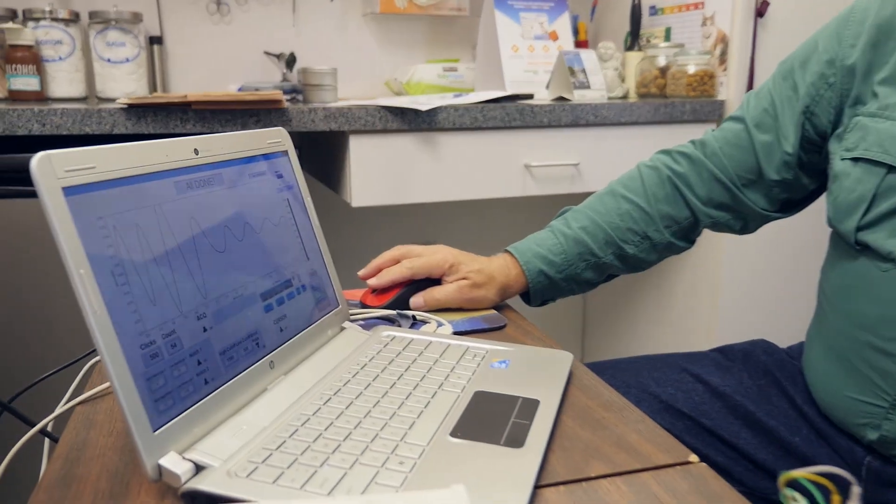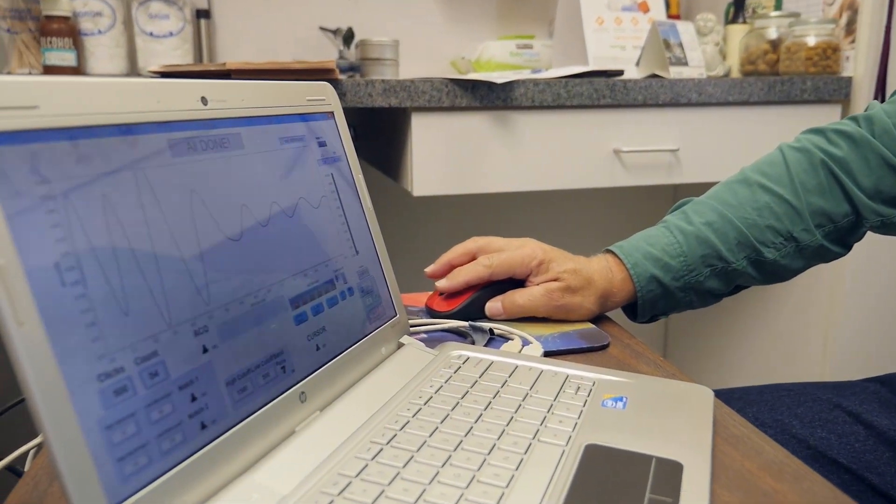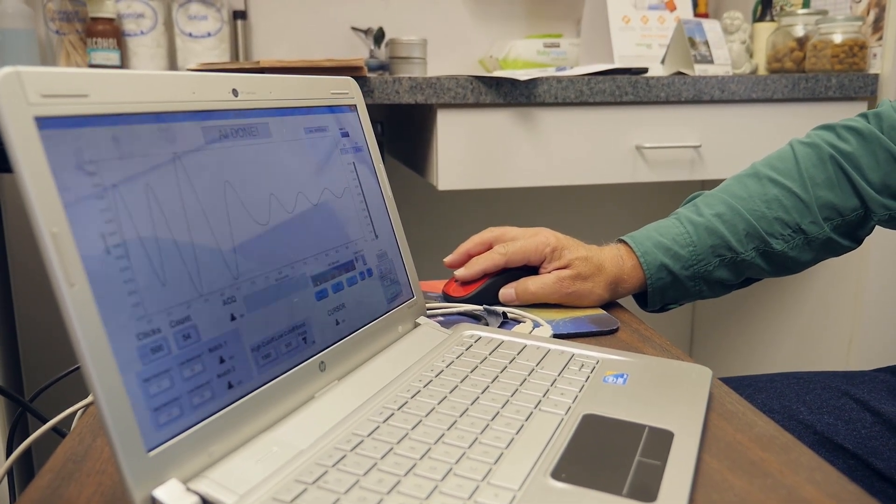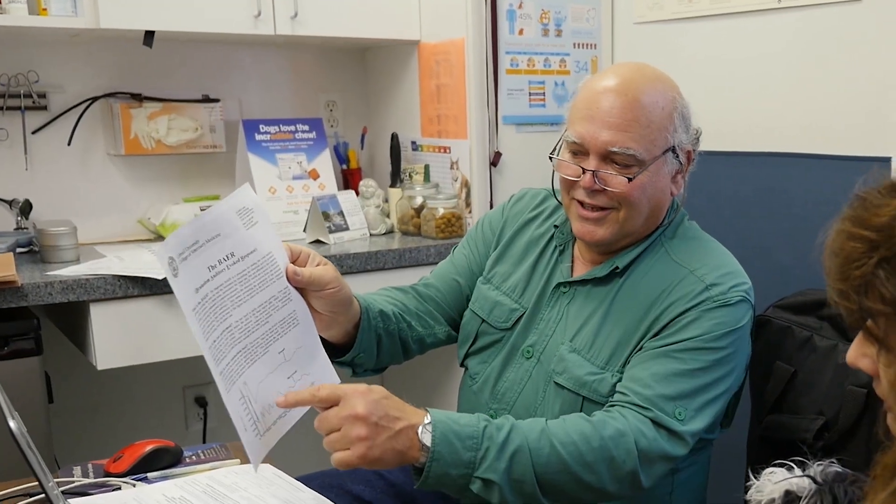These nerve impulses travel along. And if everything is fine, what you get is a series of waves, and each one of these waves corresponds to that information traveling along the nerve pathway. If you find that the animal has some congenital defect, you don't see those waves at all — you get a flat line.